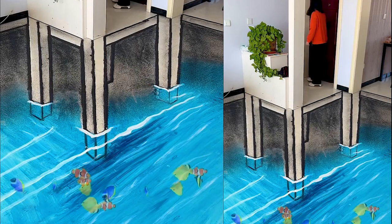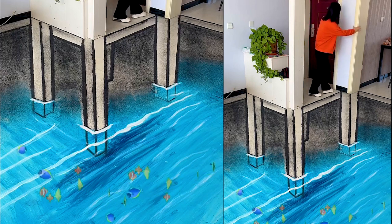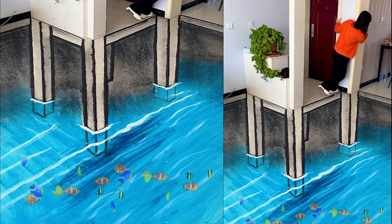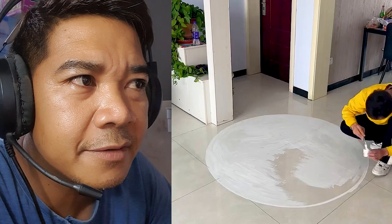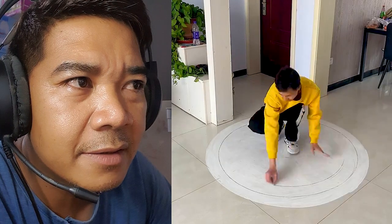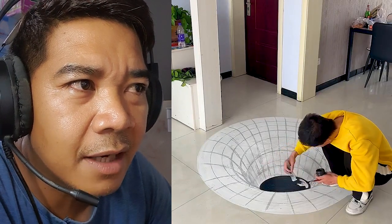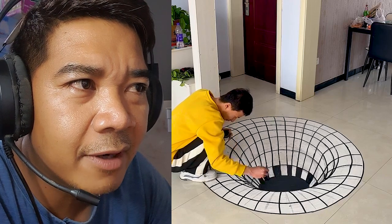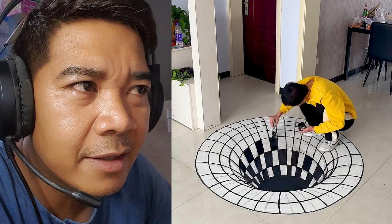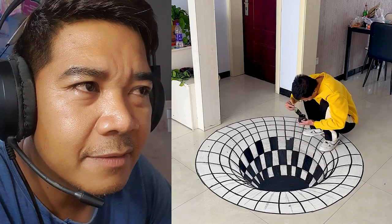Hi guys, welcome to my channel Praga Art. I want to say thank you to all my fans, and in this video I shout out to Respect Boy. In this video I will show you many amazing 3D art works. He is painting in his house — 3D art to prank someone, or prank his cat. He's painting a cycle and adding colors with his skill.